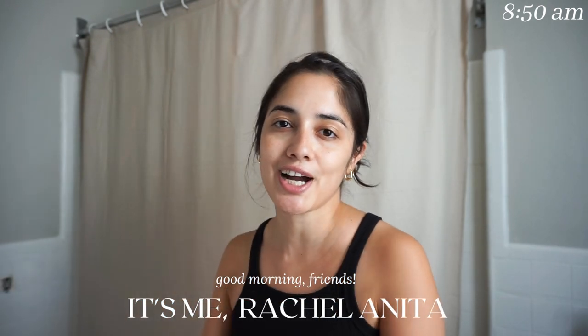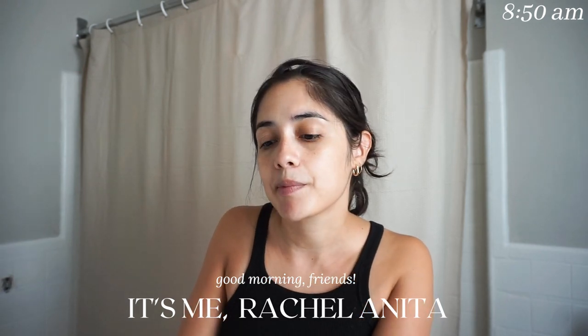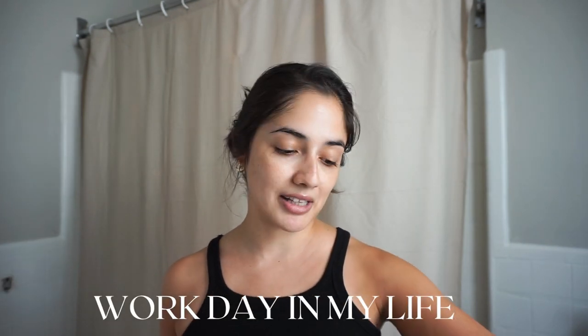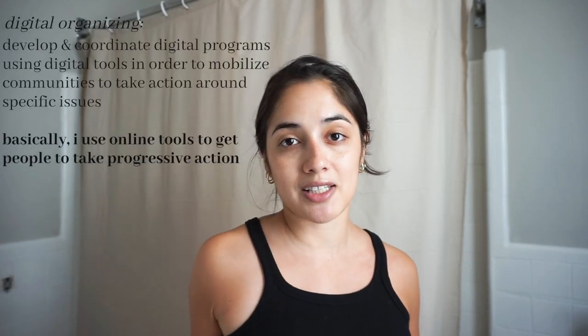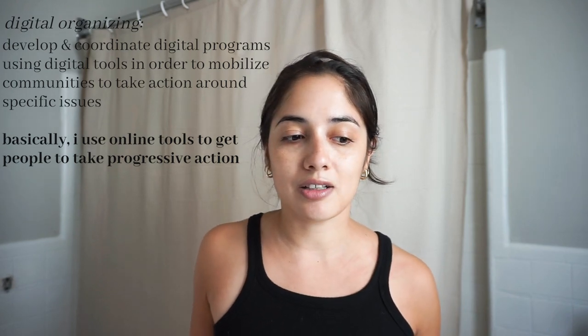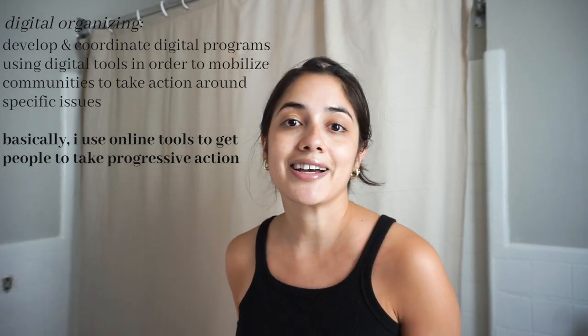Hey everyone, good morning! Welcome back to my channel. My name is Rachel and I am a lifestyle YouTuber who focuses on career, professionalism, beauty, fashion — just really whatever picks my interest. I'm going to be recording a work day in my life today. I work in Washington, D.C. I've lived and worked there for about three years now and I love it so much. I'm a digital organizer at a progressive non-profit, so I work on all things digital basically. It's a lot of fun and it's something I didn't picture myself in when I graduated college as a political science major.